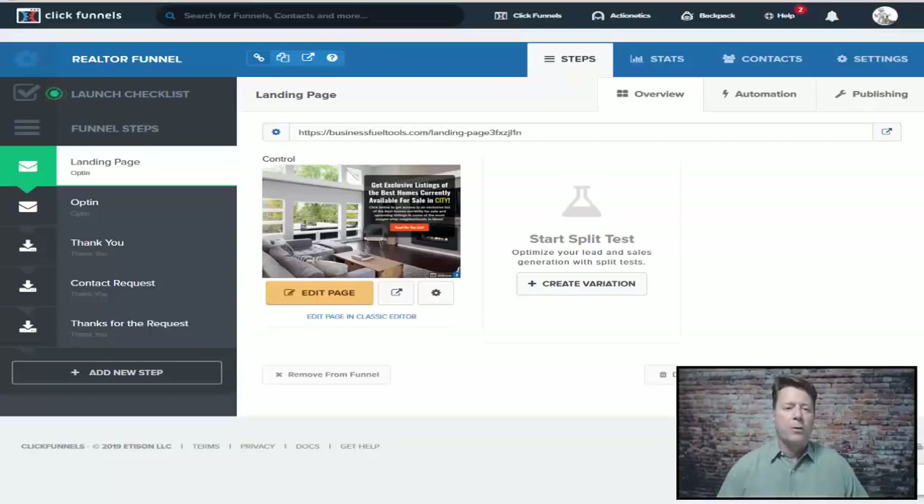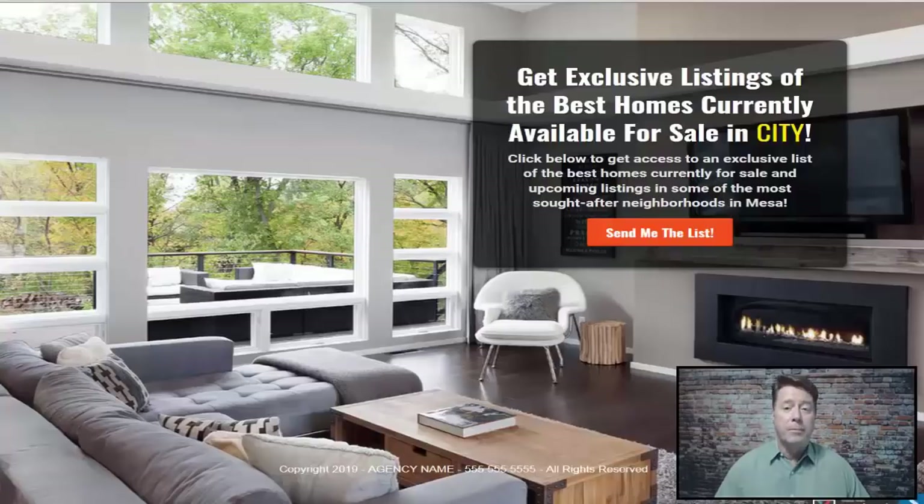It's a very simple funnel that consists of a landing page, an opt-in, a thank-you page, a contact request page for scheduling a showing, and a thanks-for-the-request page. Basically, we have a simple funnel with very little information — all we want the visitor to do is take the next step so we can gather their email and market to them later.